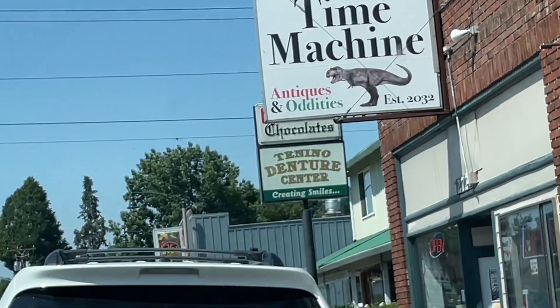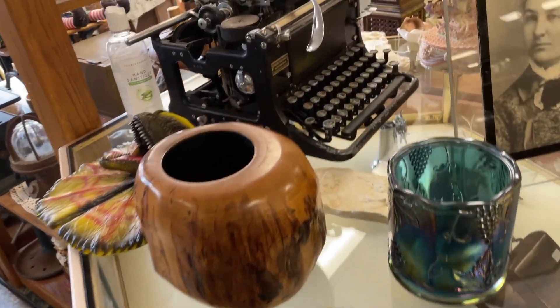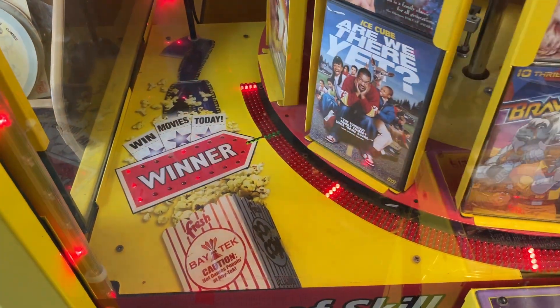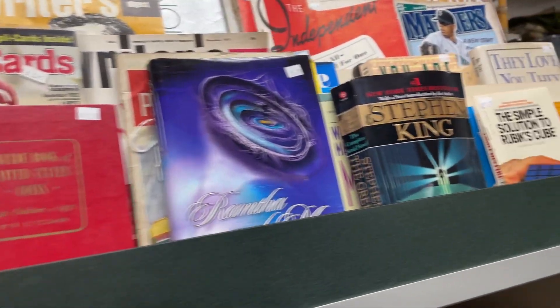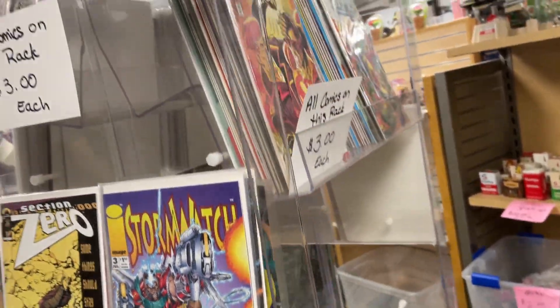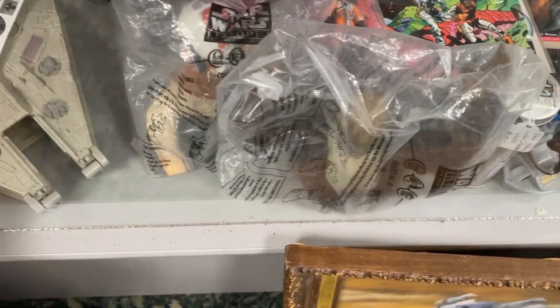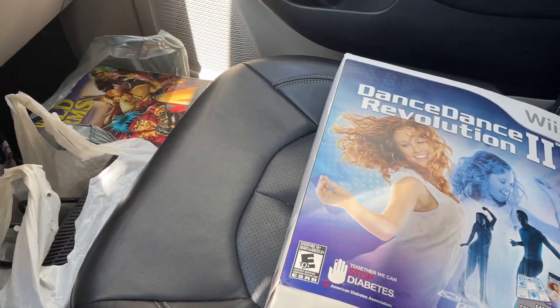Tenino Time Machine Antiques and Oddities. Found an Xbox 360 and some games in here — I'll have to show you guys everything later.